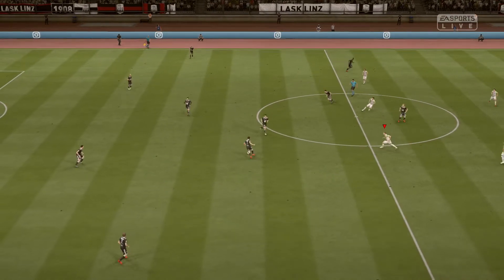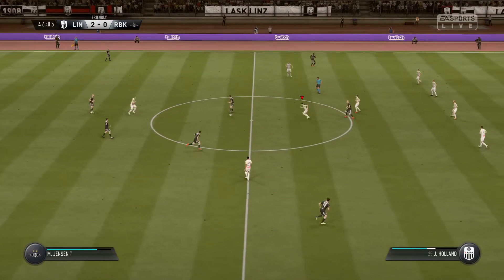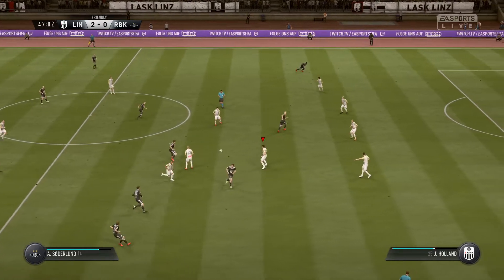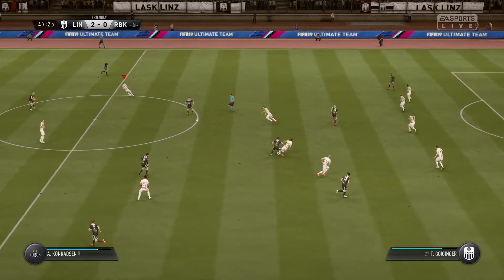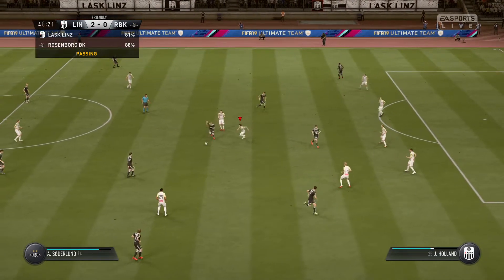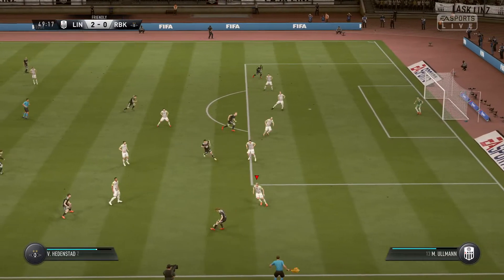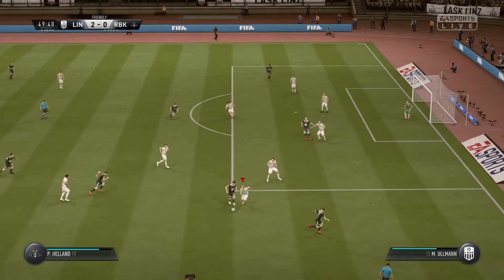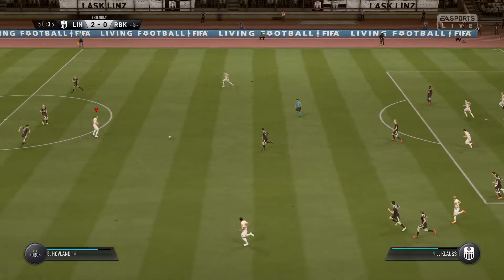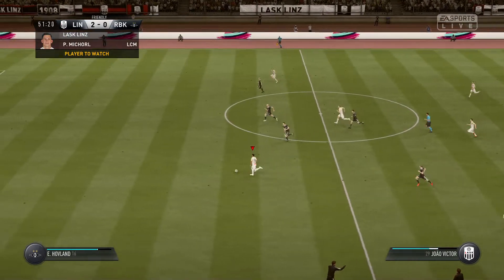This is the start of the second half. Jensen — just a mistake really, not even asked too much of the opponent, it's just a mishit pass. Jensen again, trying to find an opening, not panicking.